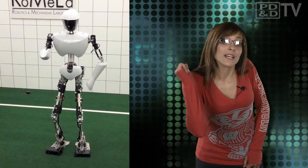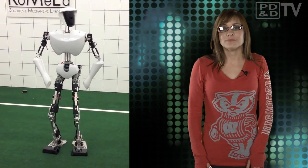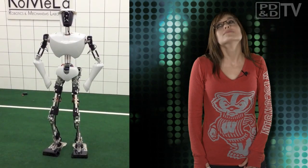Such exciting news calls for a little robotic dance-off, PD&D Style. Gangnam Style.